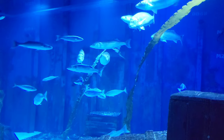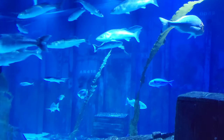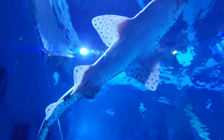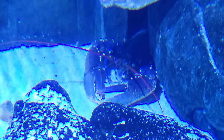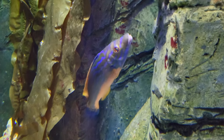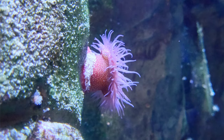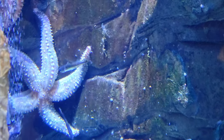This tank also has native shark species, including small spotted cat sharks and bull huss. Some of the other tanks house species that can be found in rock pools and shallow waters, such as anemones and starfish.